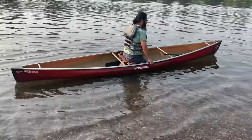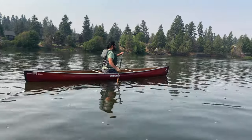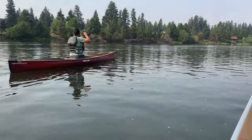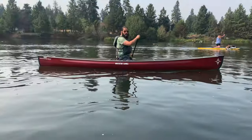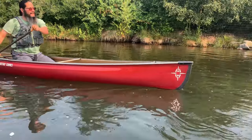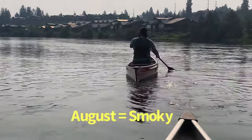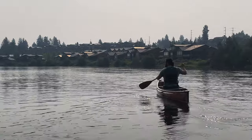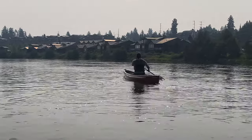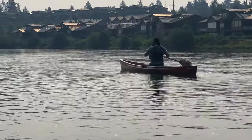Out on the water now — Arnold is getting into a wide knee stance and asking about the J-stroke, having watched some instructional videos beforehand.